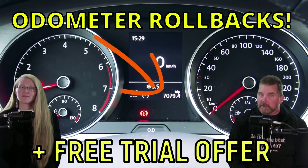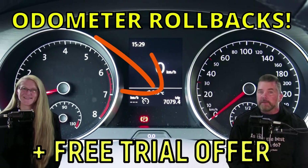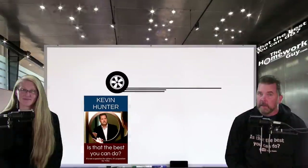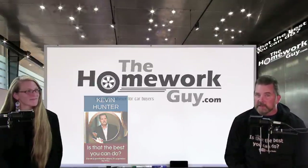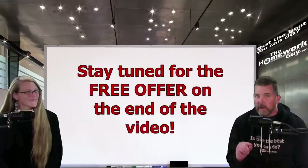Odometer rollbacks on used cars — are you kidding me? I'm Kevin Hunter, the Homework Guy, here today with the amazing Elizabeth, the Homework Gal. Today we've got a warning for used car buyers out there. If there wasn't enough to watch out for at car dealerships, we've got another one — and it's one of the worst things a dealer can do. Stay tuned for the end of today's video; we have a free offer to announce.